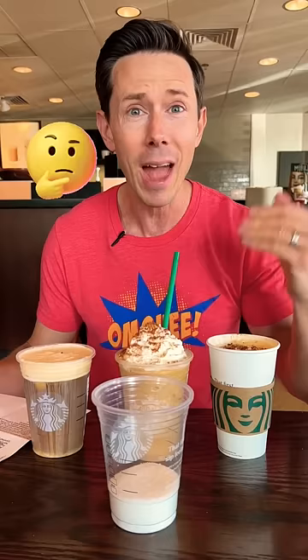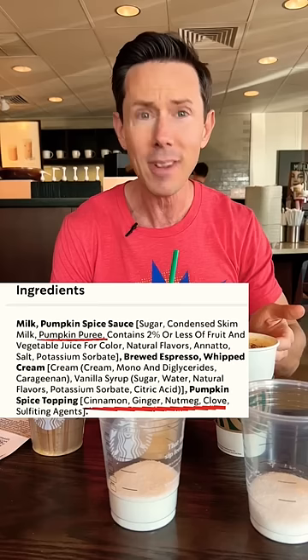A pumpkin spice latte. This one comes in at 50 grams of sugar — that's 12 and a half teaspoons of cane sugar you're consuming when you have this drink. Now I'll give them credit: they actually use real pumpkin spices and real pumpkin puree. But that amount of sugar is crazy.